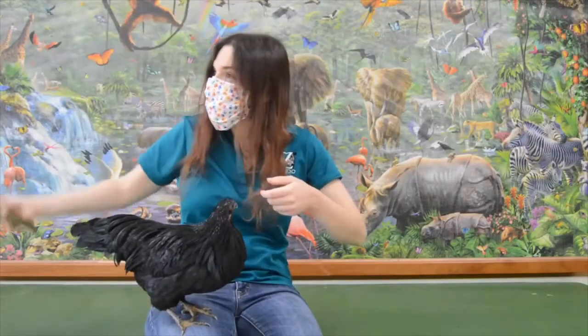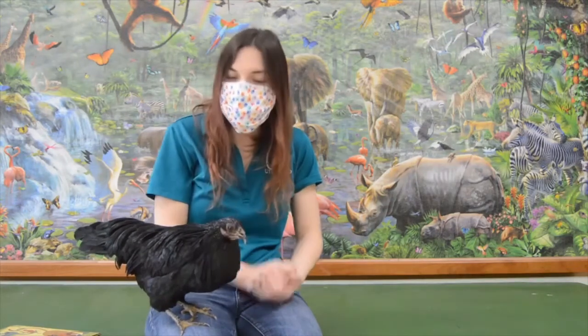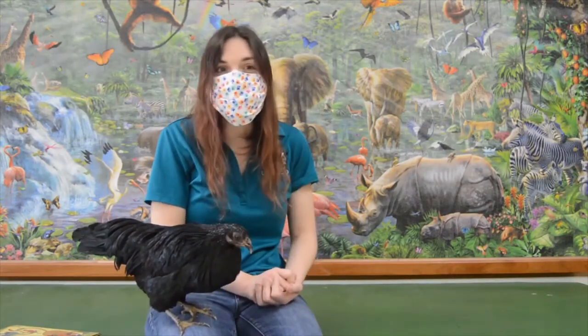Well, thank you guys so much for joining us to read our story today, and we hope that you'll check out our website at UticaZoo.org.